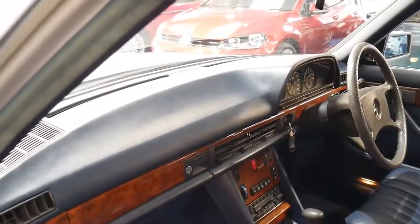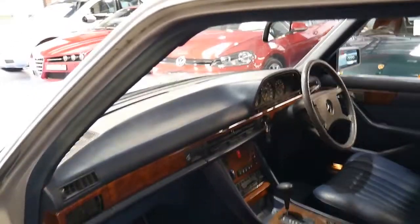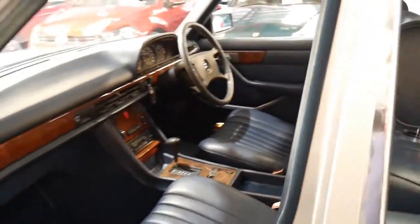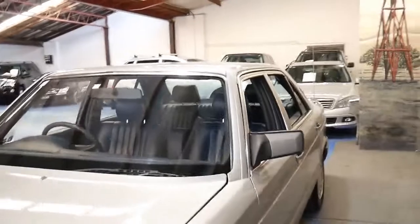The timber work is excellent and the dash doesn't have any cracks in it at all. The interior is as new. The car drives absolutely beautifully and it's never been involved in a major accident. I think it represents incredible value.